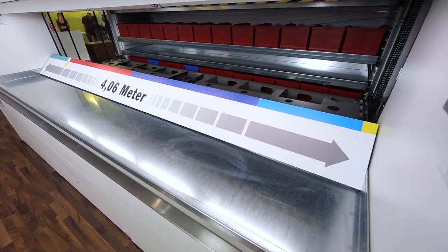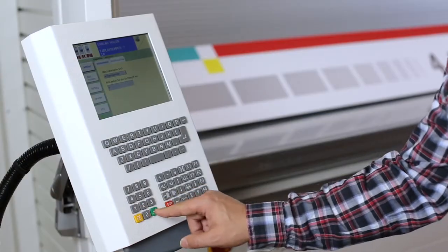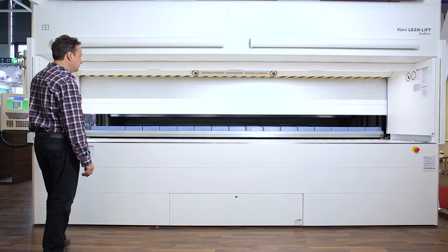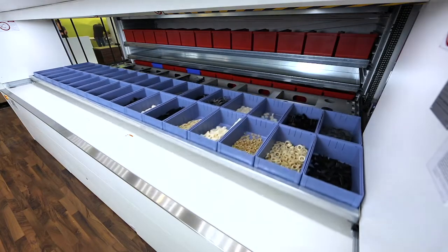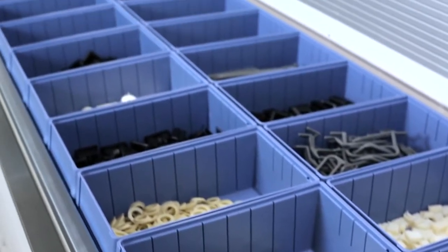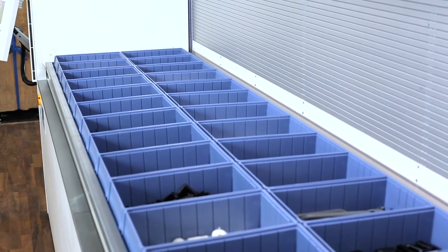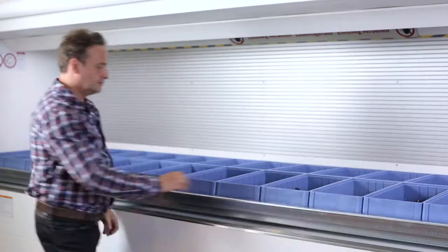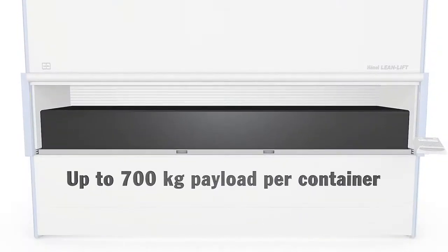Thus, the Extra Wide Lean Lift is ideal for storing extremely large items. The system is also practical for storing a wide variety of small articles on one single container. The maximum container payload is up to 700 kilograms.